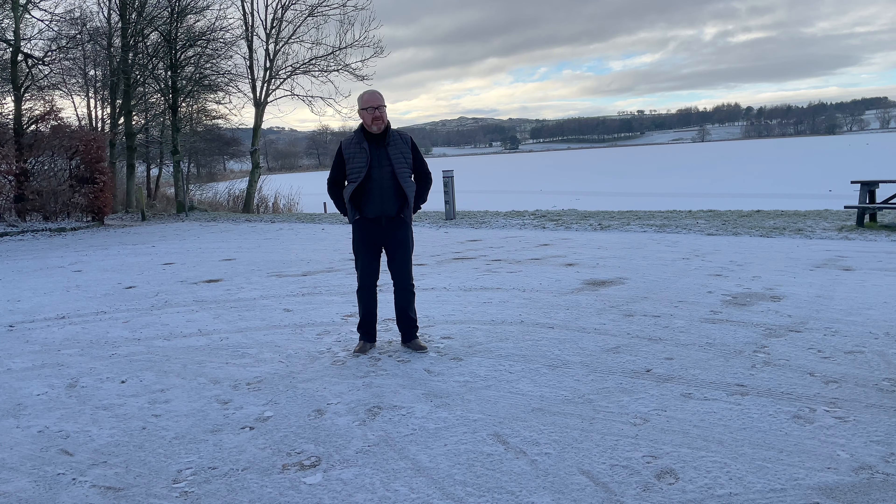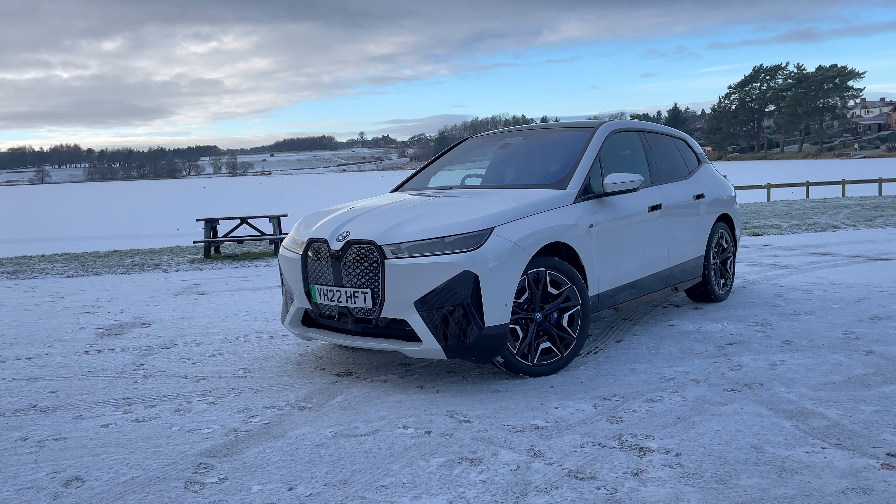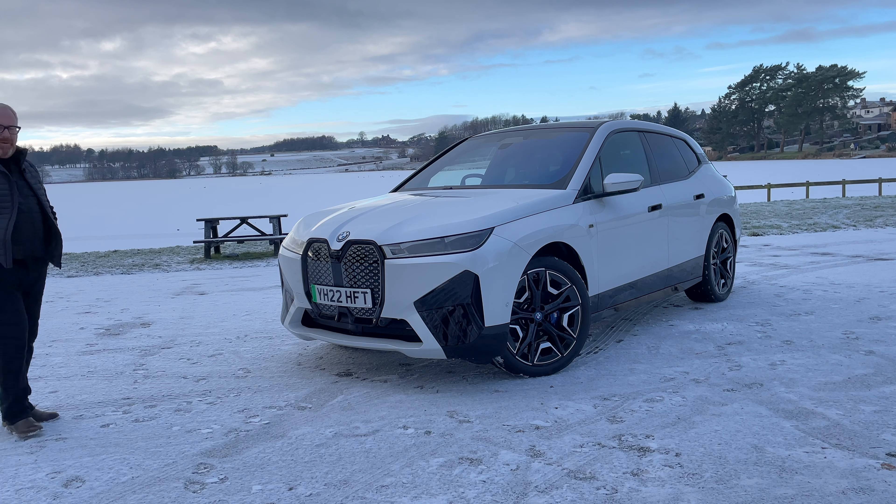The new Macan SUV and the new 718 Boxster and Cayman are going all electric. But there are some things which, for even the most ardent of people who know that things have to change, are still sacred. BMW's iconic M badge is 50 years old this year, but to put it on a two-and-a-bit tonne all-electric SUV is possibly one of the most unpopular decisions they've ever taken — and yet it hasn't stopped them from doing it.